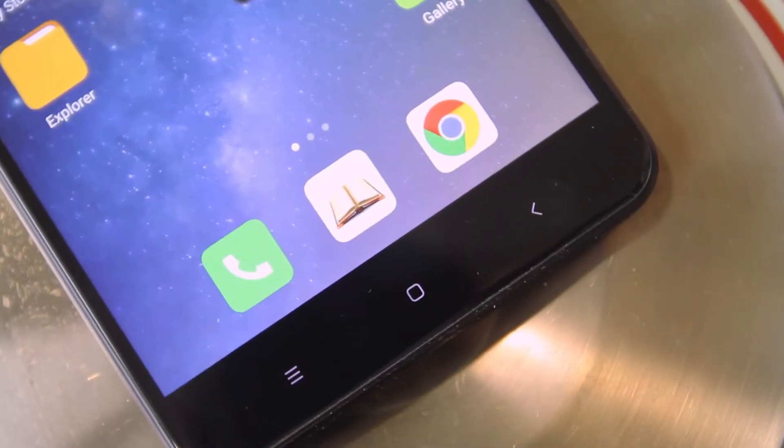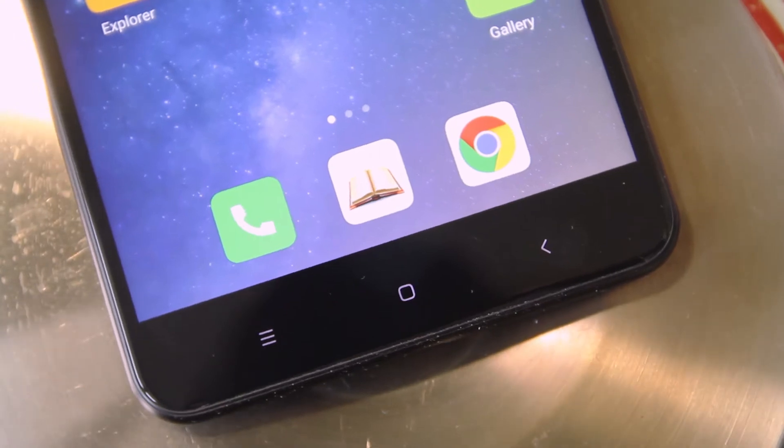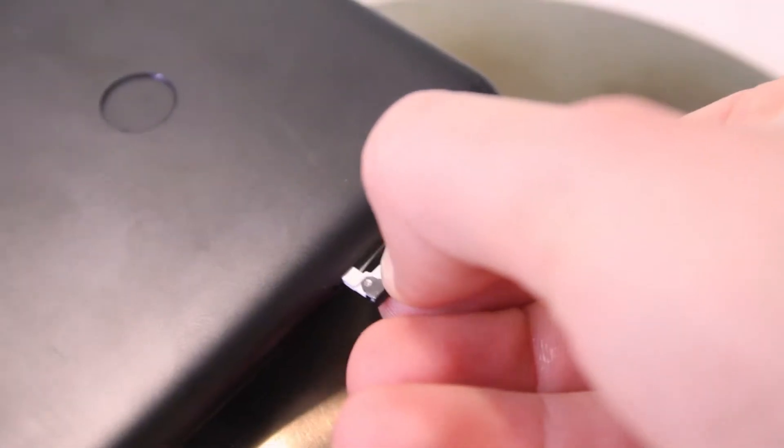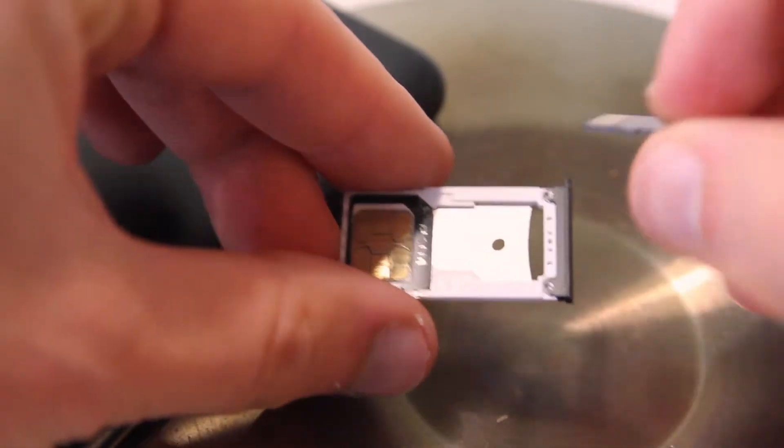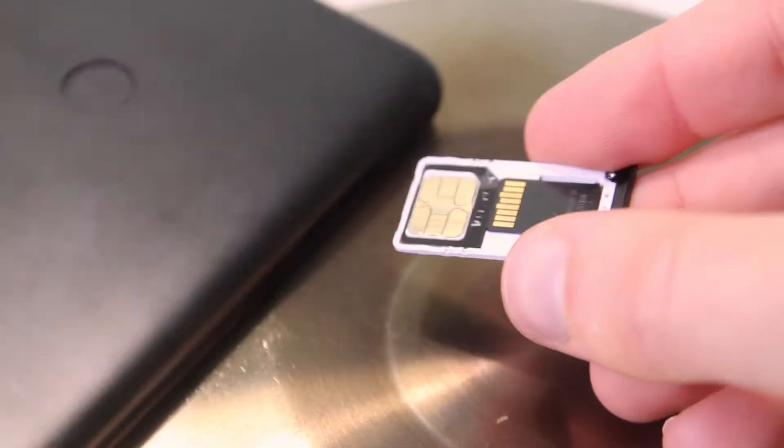Below the screen there are three touch-sensitive buttons. The phone can work either with one nano-SIM card and one micro-SIM card, or with one nano-SIM card and one micro-SD memory card.